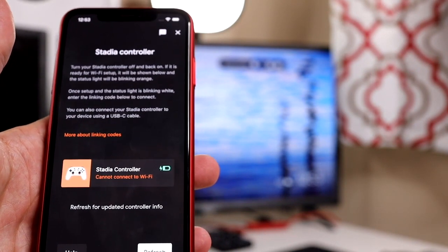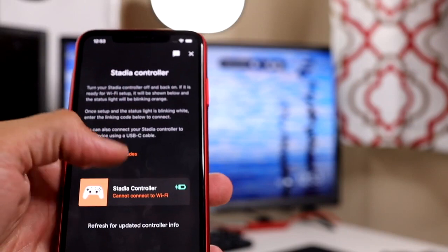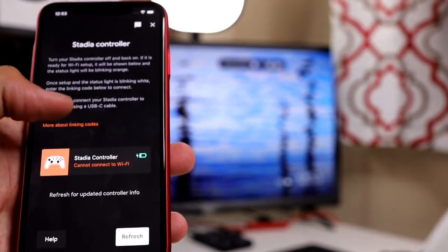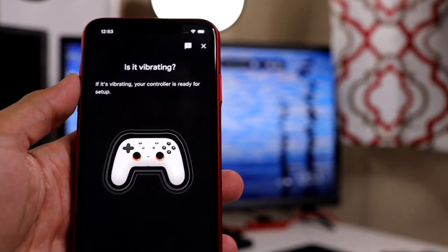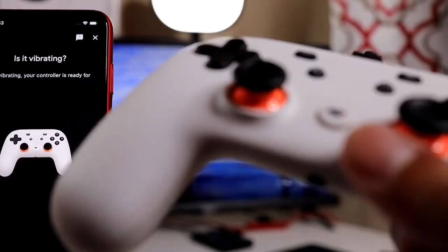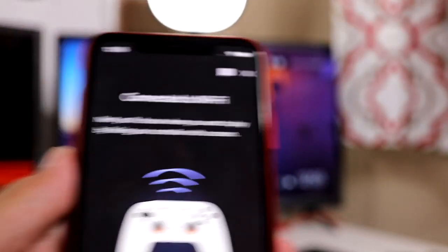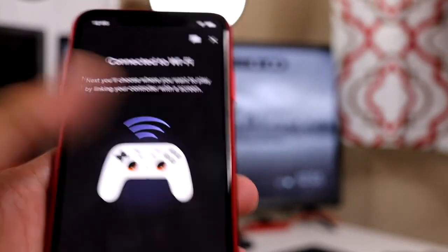Once you start your free trial, you get the opportunity to go ahead and set up your Stadia controller. Very easy process — literally just pressing the big Stadia button in the middle. It's gonna turn on the Bluetooth and you're gonna be able to connect to it. As you see, it says 'starting setup, level unlocked.' Is it vibrating? Oh yeah, it's vibrating! And that's the great thing about the Stadia — I can connect it to my monitor here, I can connect it to my phone to play, I can connect it to the tablet I have. I've really fallen in love with this process.